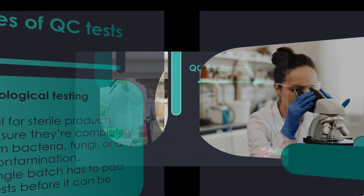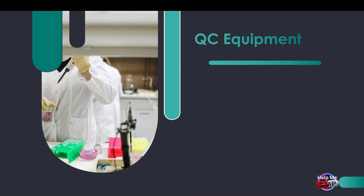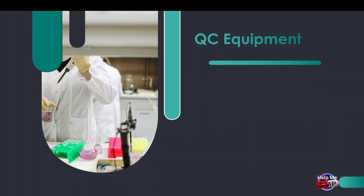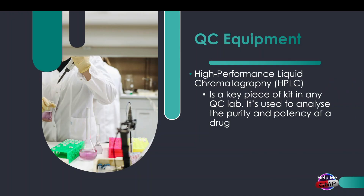Let's talk about the high-tech tools that make all of this possible. First up, high-performance liquid chromatography, or HPLC. This is a key piece of kit in any QC lab — it's used to analyze the purity and potency of a drug, making sure the medicine contains exactly what it's supposed to in the right amount.